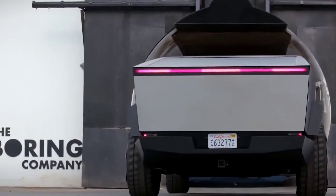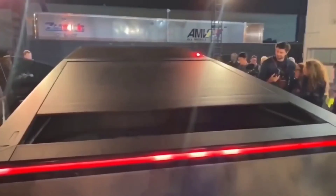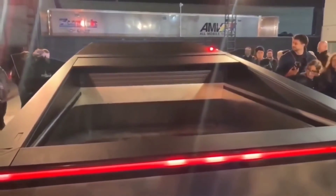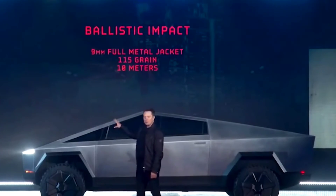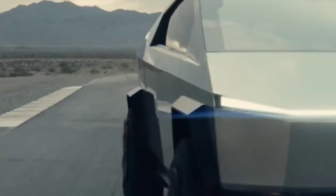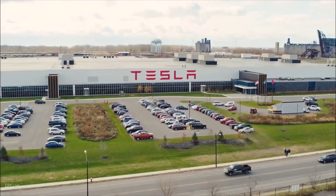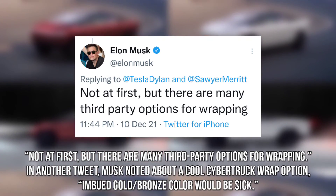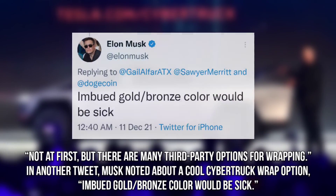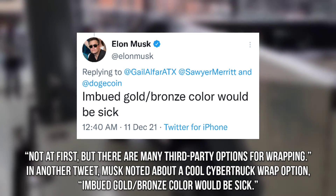Elon Musk stated that the production Cybertruck would not have door handles, instead opening the doors as the owner approaches the vehicle. On color options, Musk said of the stainless steel Cybertruck: 'We could have any color you want, as long as it's nothing.' However, the Cybertruck may be vinyl wrapped in any color. When asked if the factory would offer color options, Musk replied: 'Not at first, but there are many third-party options for wrapping.' He also noted that an imbued gold-bronze color wrap 'would be sick.'